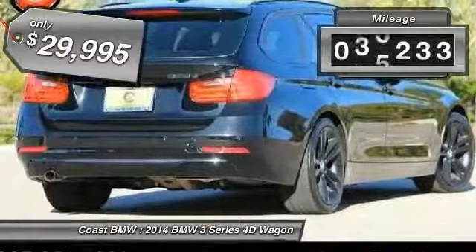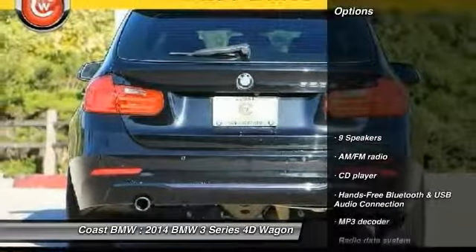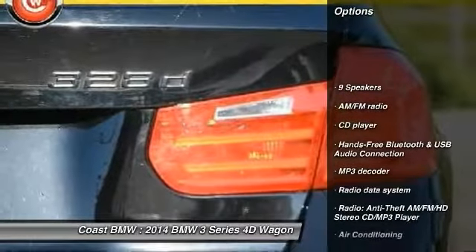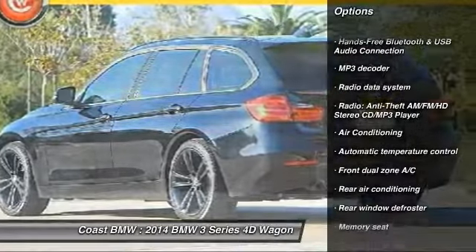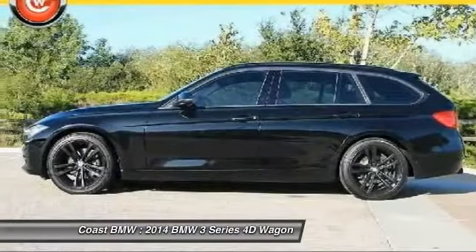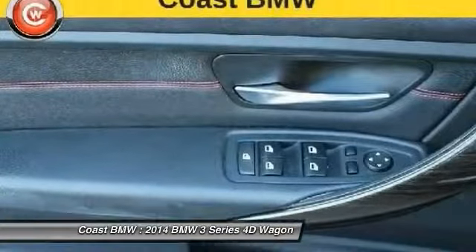This vehicle has less than 40,000 miles. Here are some of this vehicle's great options: power passenger seat, traction control, air conditioning, leather wrapped steering wheel, dual airbags, power steering, alloy wheels, four wheel disc brakes, universal garage door opener, power windows.